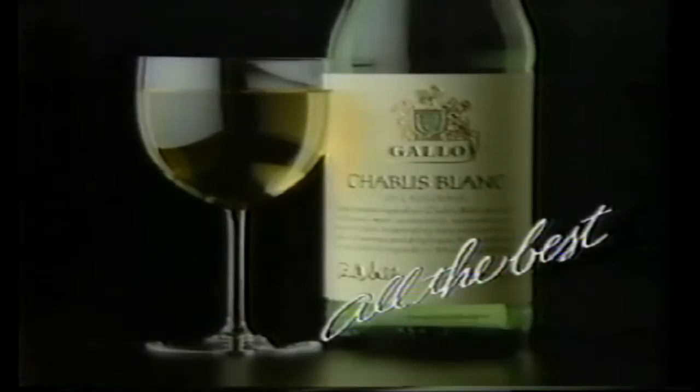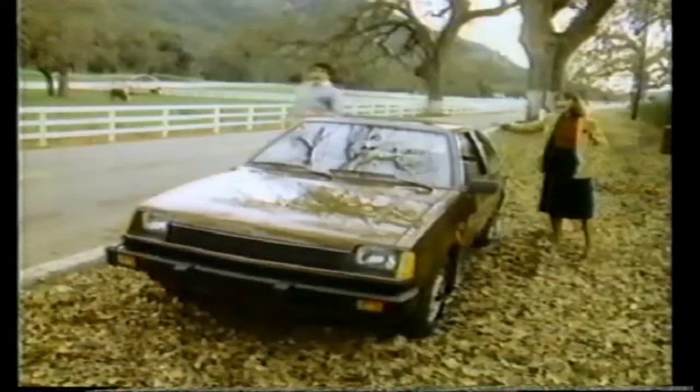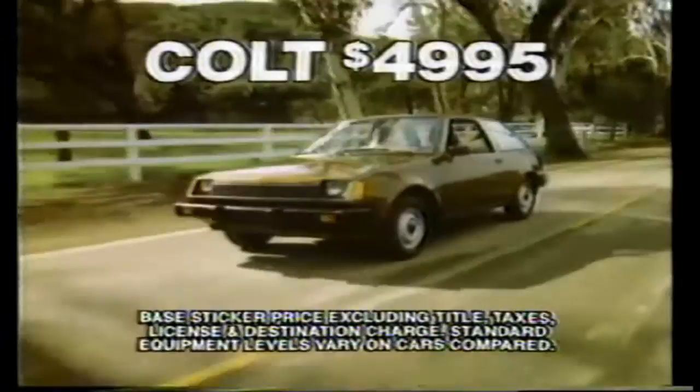He could have bought a Civic, or a Sentry. But I got a Colt instead — because Colt, imported only for Dodge and Plymouth, is the only import that lets me choose either 11.9% financing or $300 cash back. We could have bought a Trussell or a GLC, but we got a Colt instead. And at $49.95 a month, Colt is one of the most phenomenal buys around. Colt, imported only for Dodge and Plymouth.